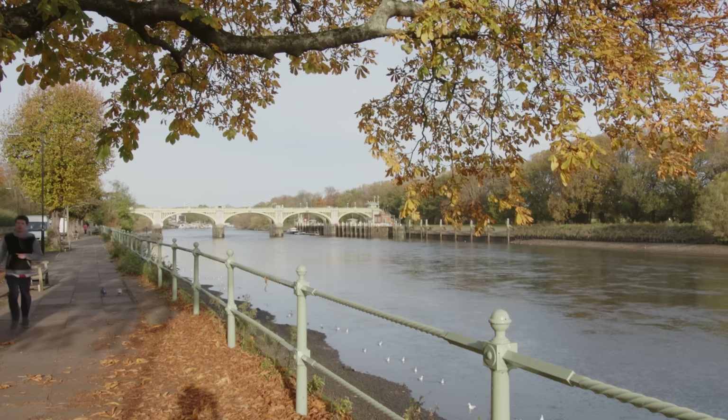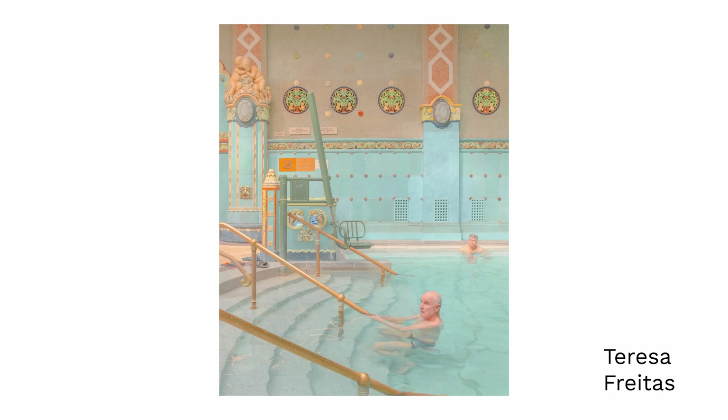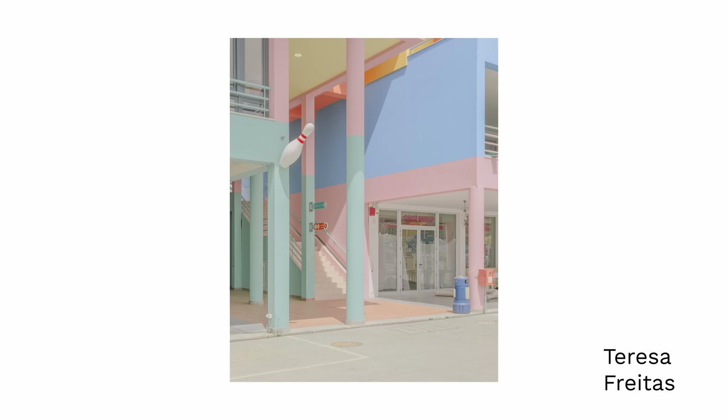What have I learned since issue one? One thing I've learned is that it's good to be open to different styles of photography. One of my favourite issues is the one we included Teresa Freitas in, because her style is wildly colourful, and sitting that next to some black and white documentary photography was really interesting and enjoyable to put together. Going forward we hope to do more of that. Just be a bit more open — it doesn't necessarily have to be a traditional view of what street photography is.